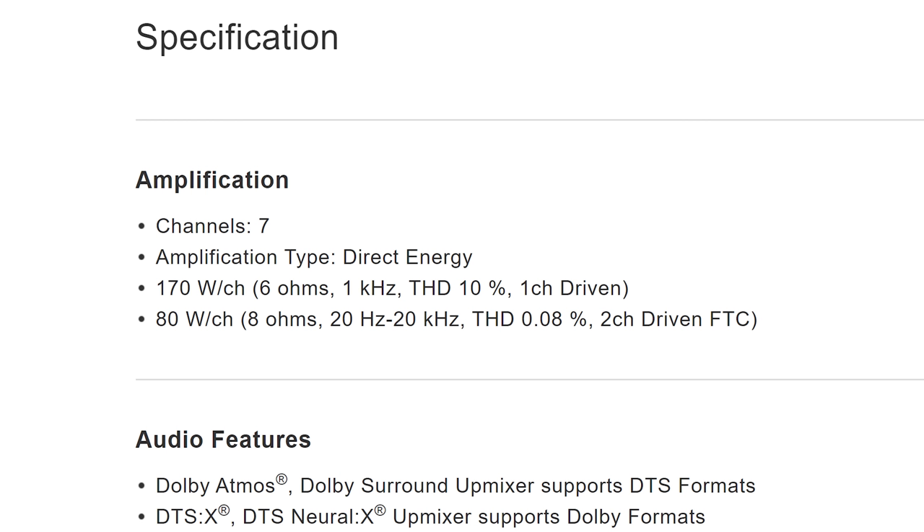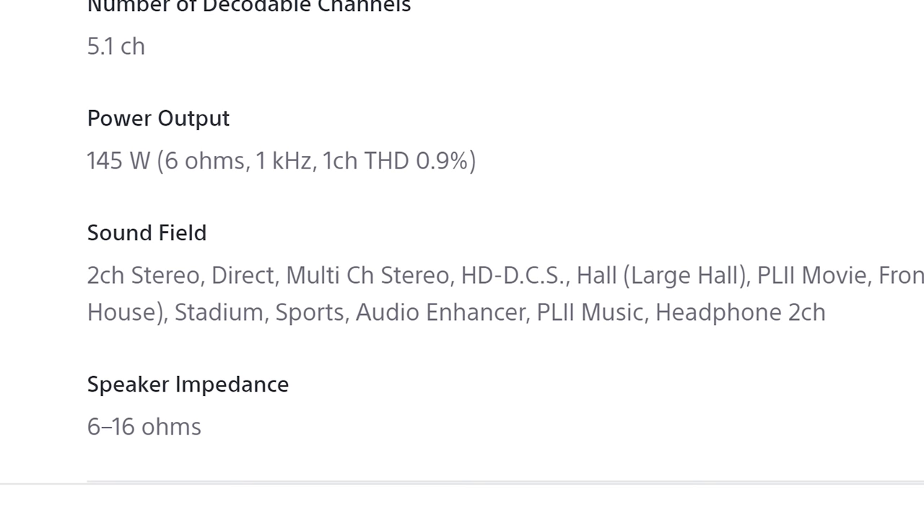One thing I completely forgot to mention is ohms. Sometimes a manufacturer will show a certain wattage at 6 ohms or 4 ohms, and it's important to look for 8 ohms if you're using an 8-ohm speaker, because otherwise it's going to look like that receiver is more powerful than it actually is. And if you are using a speaker that's lower than 8 ohms, then you want to make sure you're getting a receiver that can handle less than 8 ohms.